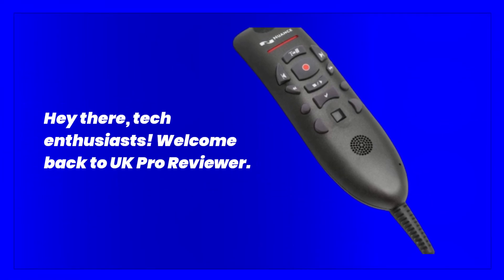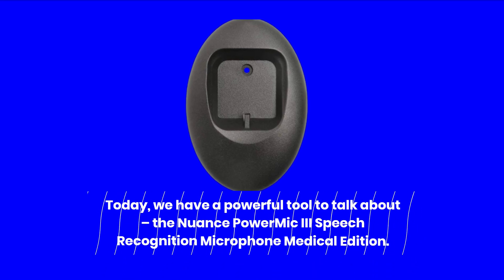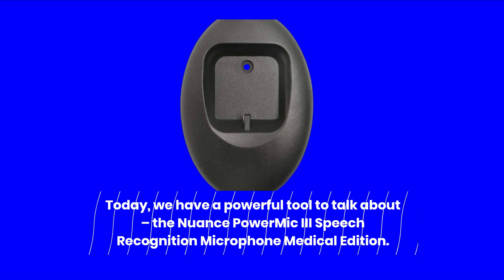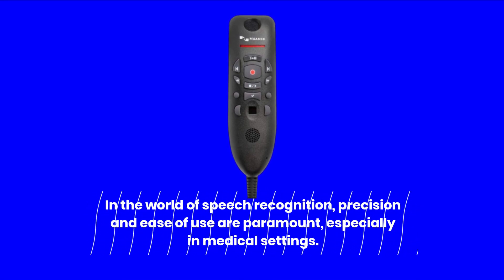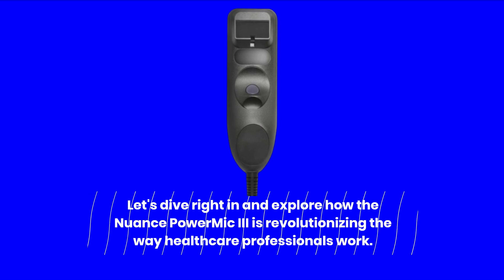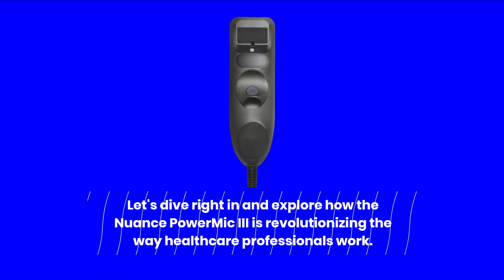Hey there, tech enthusiasts. Welcome back to UK Pro Reviewer. Today, we have a powerful tool to talk about: the Nuance Power Mic 3 Speech Recognition Microphone Medical Edition. In the world of speech recognition, precision and ease of use are paramount, especially in medical settings. Let's dive right in and explore how the Nuance Power Mic 3 is revolutionizing the way healthcare professionals work.